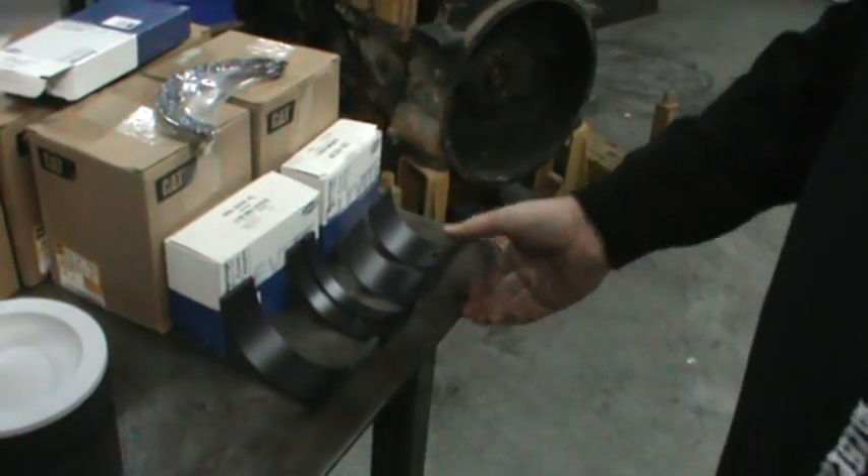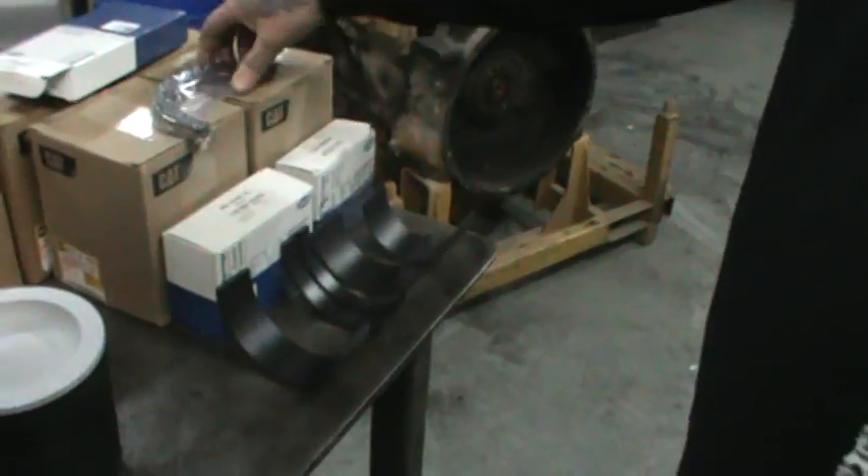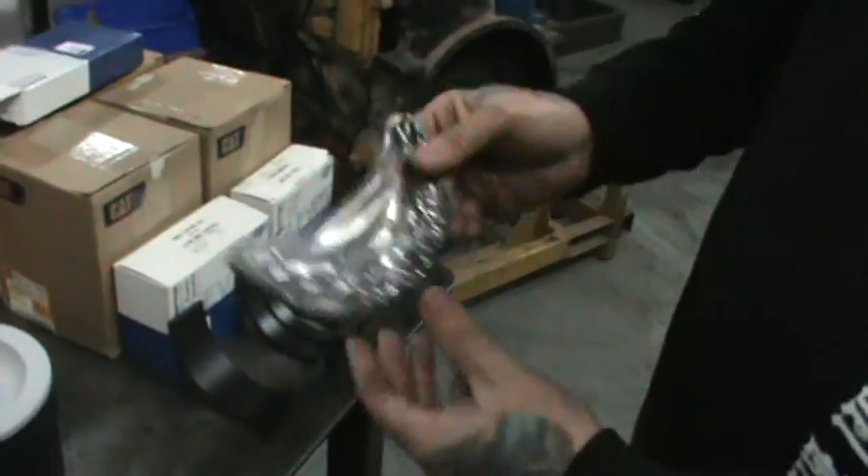We coat all the mains and the rods — that's a dry film coating. We do thrust washers as well. Very important.